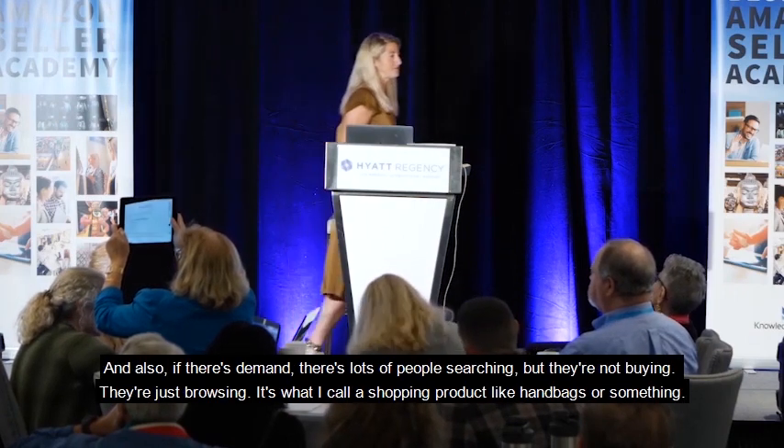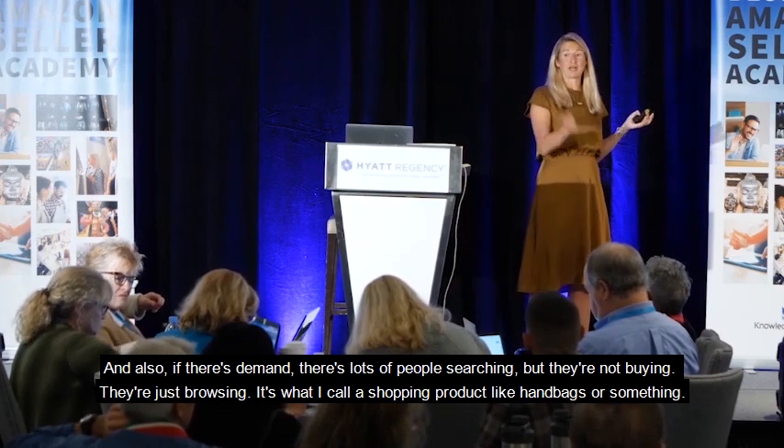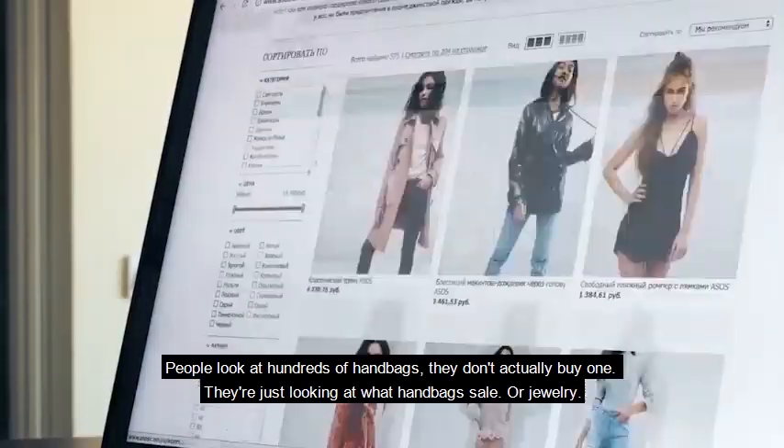And also if there's demand — lots of people searching — but they're not buying, they're just browsing. It's what I'd call a shopping product, like handbags or something. People look at hundreds of handbags and they don't actually buy one; they're just looking at what handbags are for sale.